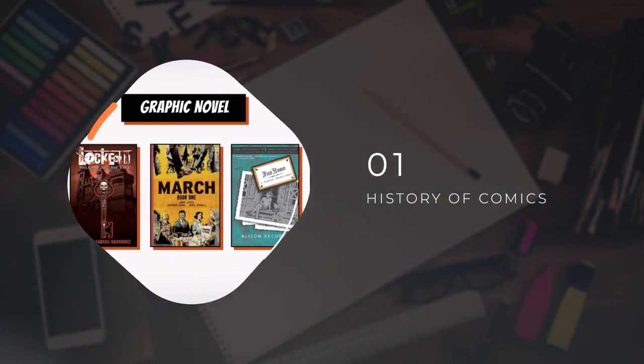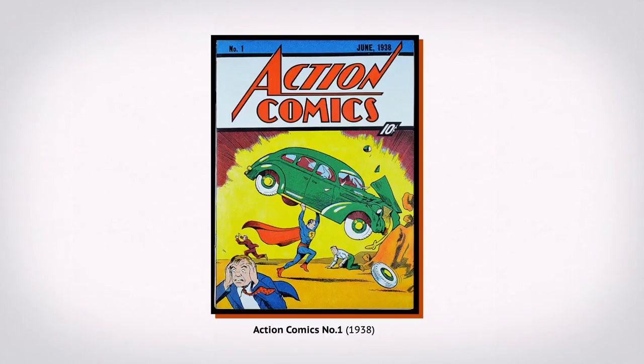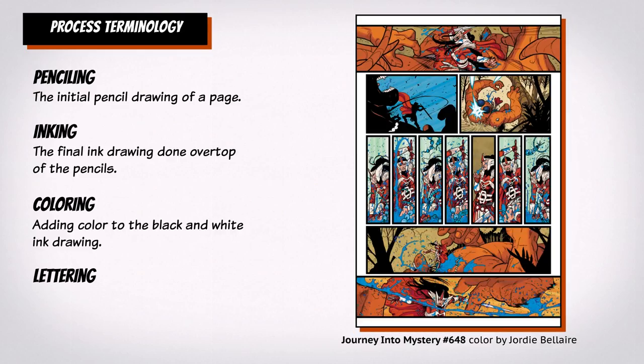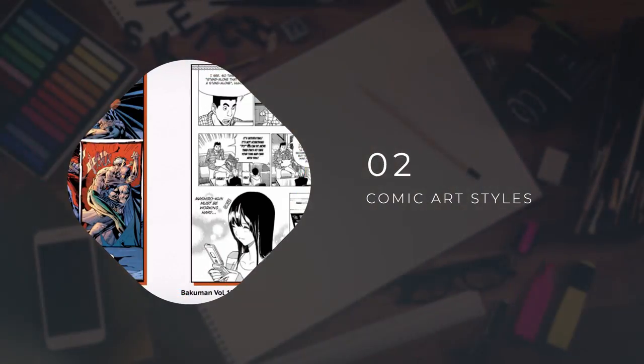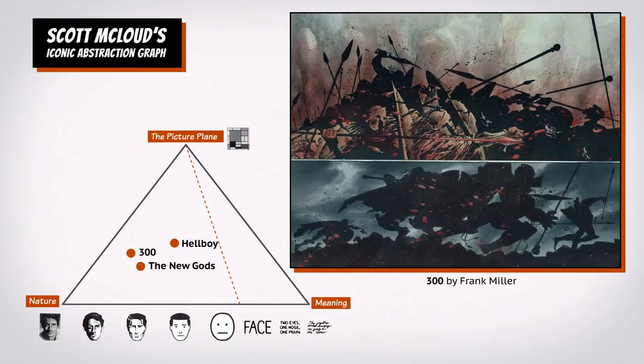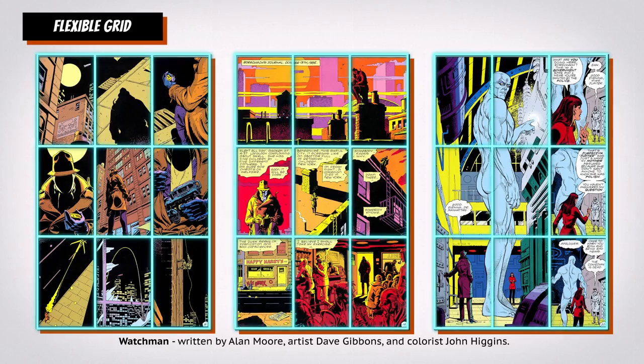We'll start by briefly going over the history of comic books. We'll talk about publishing conventions and learn the basic terminology we'll be using throughout the course. After understanding the basics, we'll go over approaches of different artists to handling individual elements of comic art, such as character, inking, panel layout, and lettering.